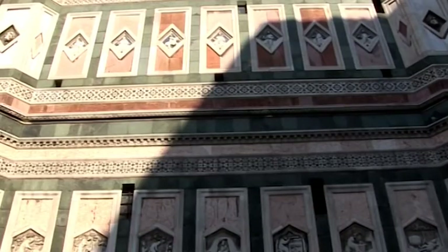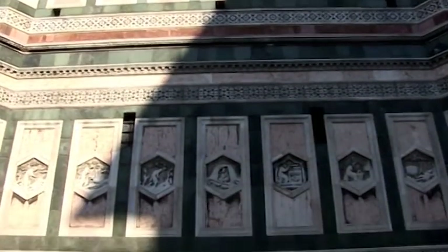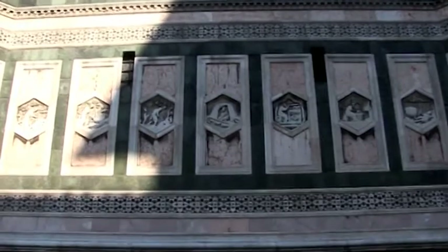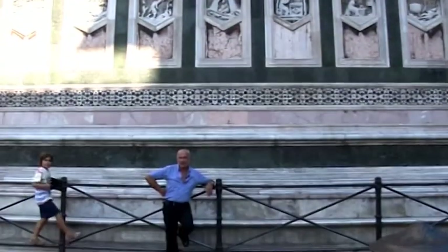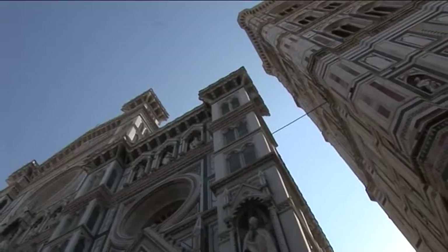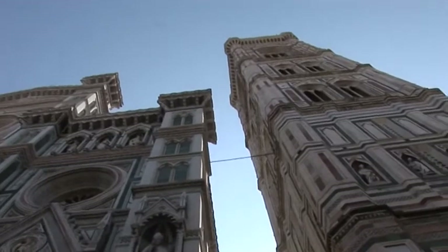Siamo alla base del Campanile di Giotto, una delle opere più famose. Ci sono migliaia, milioni di turisti che passano tutti i giorni da questa piazza. Dall'altra parte, accanto al Campanile di Giotto, c'è l'ingresso di Santa Maria del Fiore.